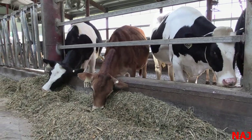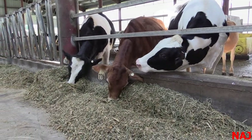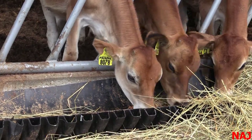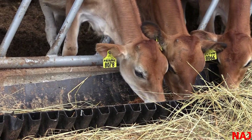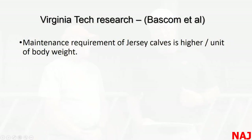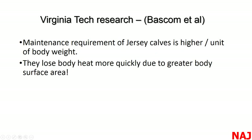Another problem I see is in mixed breed herds where Jerseys are grouped with same-size Holsteins — that's really a problem. Everyone has seen growth charts, but I have a problem with them because they're all based on Holsteins. Unfortunately, there's not a lot of research conducted specifically on Jersey calves and heifers. Some work was done at Virginia Tech by Scott Bascom, who worked for Jersey and is a member of AJCA. What we found is that Jersey maintenance requirements are actually higher than Holsteins because they have more surface area and lose body heat more quickly, which presents challenges in winter.